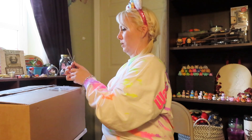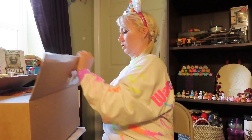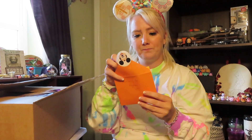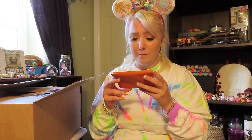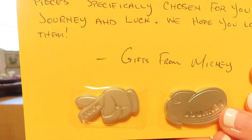I think there's gonna be a snack in here because the curator — her name is Jennifer — she asked me about a snack and I said anything without marshmallows. It says specifically for Crystal — I love it — and it has a little Mickey sticker on the back. These items are referred to as 'pieces of magic'; they were made from retired Disney rides. The two pieces specifically chosen for you are Journey and Luck.